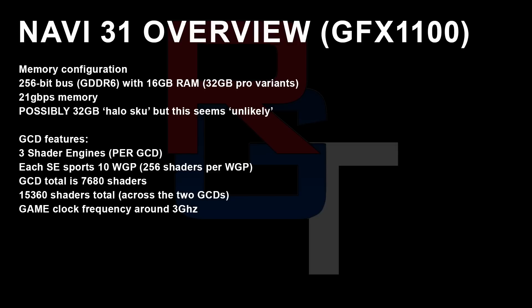Switching gears to N33 — for N33, I'm hearing it's going to be even higher with clock frequency. This is going to be a monolithic design and it will be produced on the TSMC 6NM process. The clock frequency for this card is absolutely just rapid.